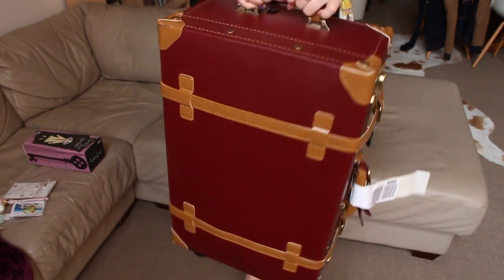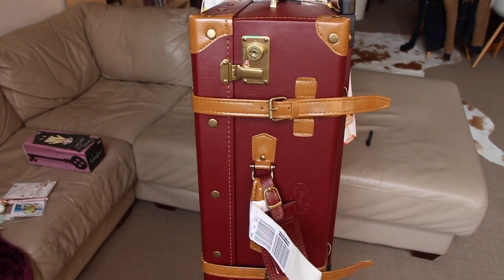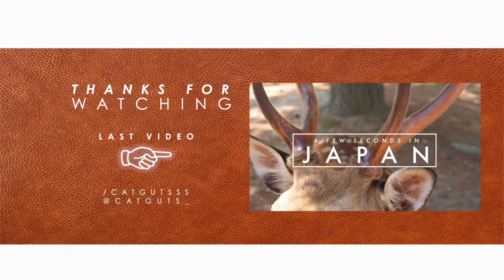I also got this — it's like a literal suitcase bag. Anyway guys, that concludes my haul today from my trip to Japan. I'm going to try and get some vlogs up as soon as possible from the trip, but for now here was this. I hope you enjoyed — thank you so much for watching and I'll see you in my next one. Bye!